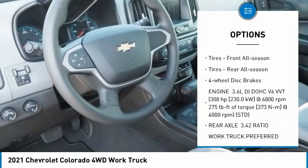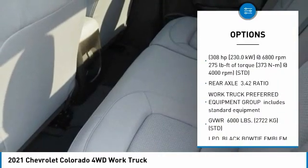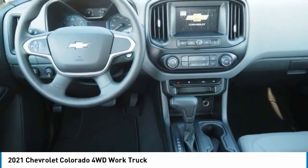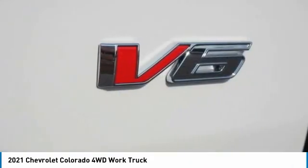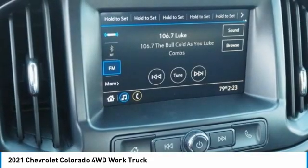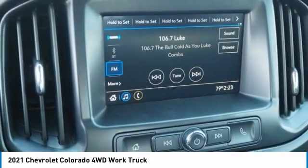Daytime running lights, engine immobilizer, steel wheels, front and rear all-season tires, four-wheel disc brakes. This vehicle offers reliability and good looks at a great price, so come in and take a test drive today.